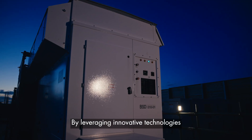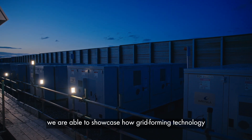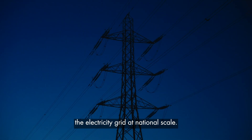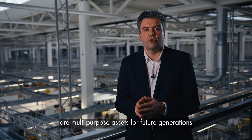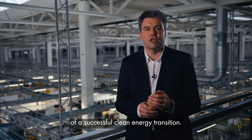By leveraging innovative technologies and forging strategic partnerships, we are able to showcase how grid-forming technology and energy storage can revolutionize the electricity grid at national scale. Energy storage plants such as the one at Black Kellogg are multi-purpose assets for future generations, and they form the foundation of a successful clean energy transition.